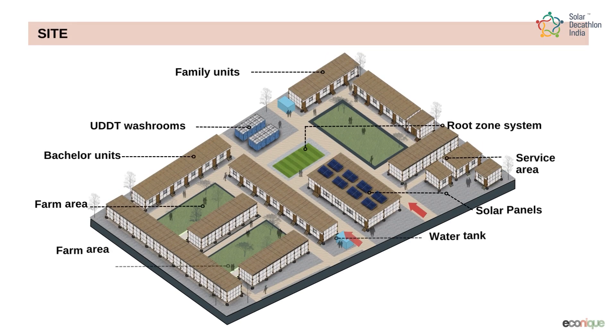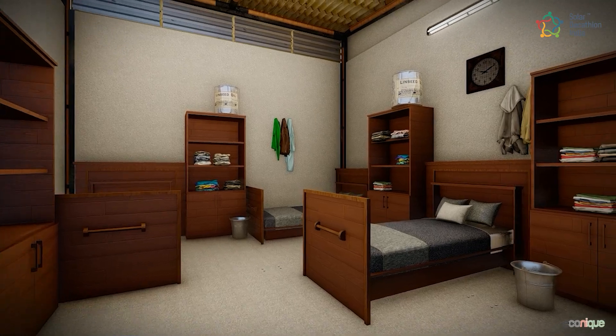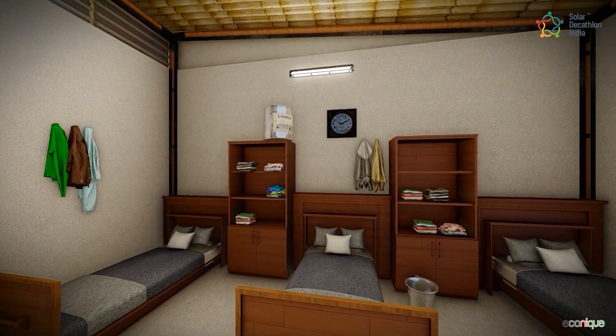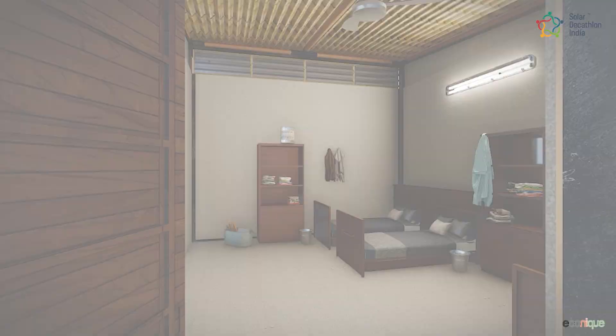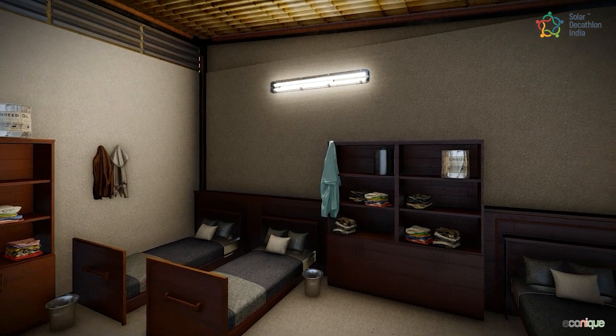Our final site plan consists of residential units for bachelors and families, common recreational spaces like dining, childcare spaces, service areas, and open green courtyard spaces. The modules we have designed are not only efficient but also incredibly versatile, providing ease of disassembly and reassembly to meet the evolving needs of the user.